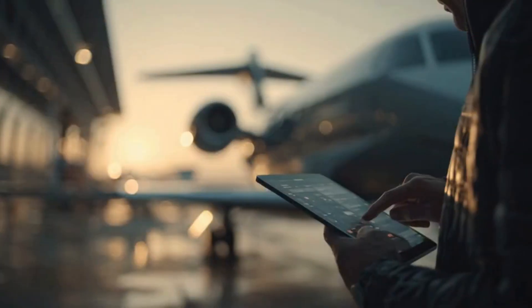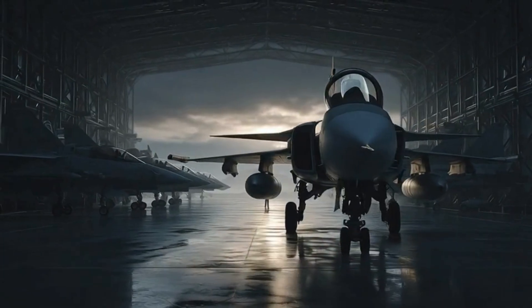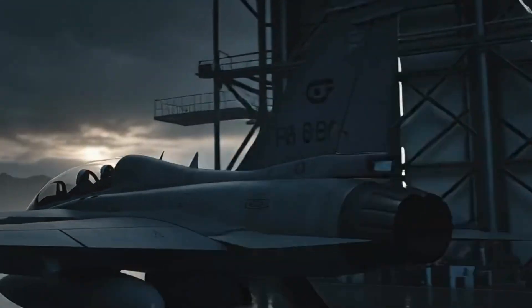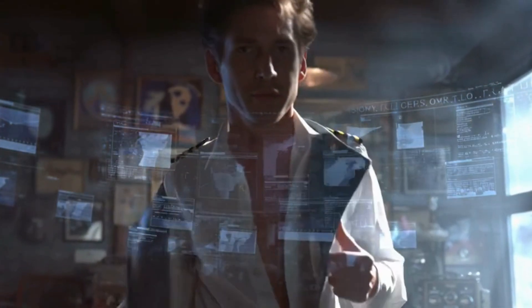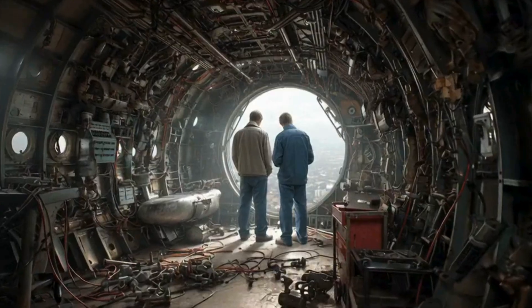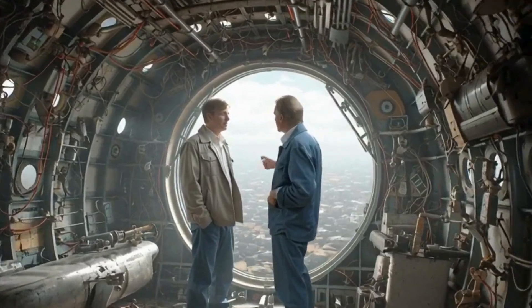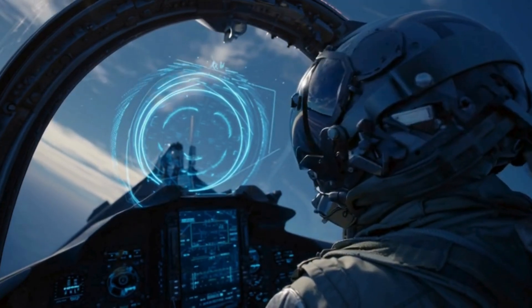Economic and technological ripple effects: a procurement like this doesn't stay inside the cockpit — it spreads across the economy. Gripen's model unlocks new aerospace software industries, high-tech jobs in AI, avionics, and systems integration, deep collaboration with universities and R&D centers, and a long-term tech ecosystem that feeds both defense and civilian innovation. In short, Canada wouldn't just buy a jet — it would build a national innovation engine, influencing technology far beyond military aviation.